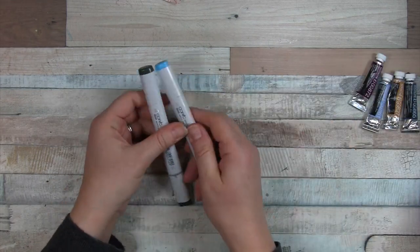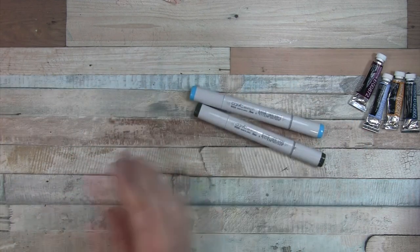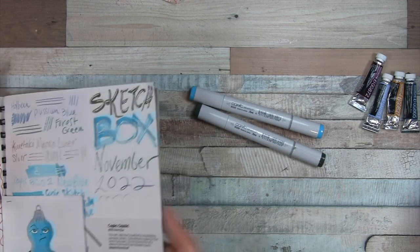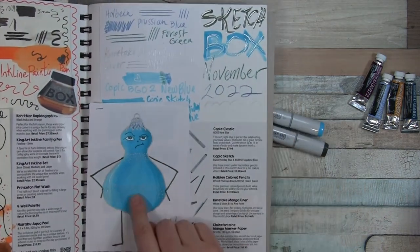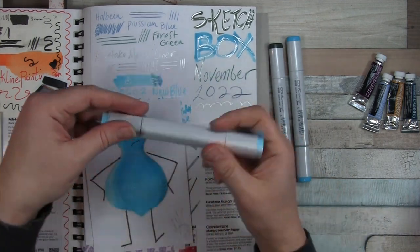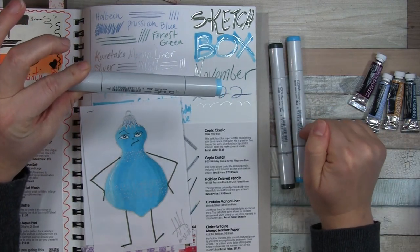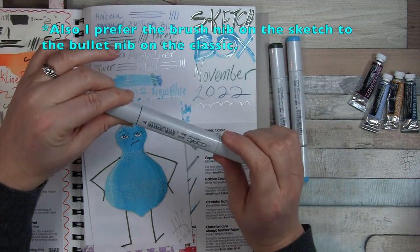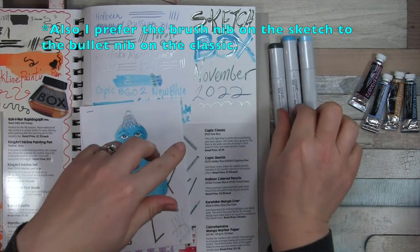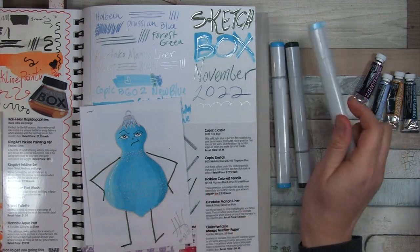Another favorite out of the five would be the Copic Sketch Markers. Who doesn't love a Copic marker? They are the gold standard — they are pricey, but they are the gold standard in alcohol markers. This was the November 2022 box. And the honorable mention goes to the Copic Classic Marker, just because I kind of prefer the sketch. I think I just like the feel and shape of the sketch better, but this is still an excellent marker as well.